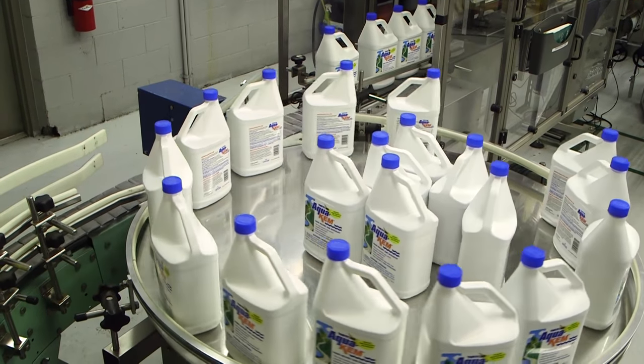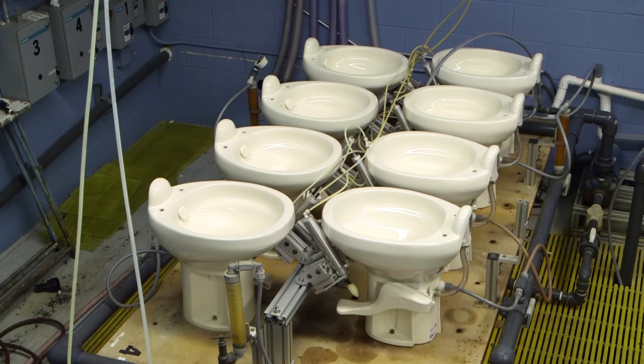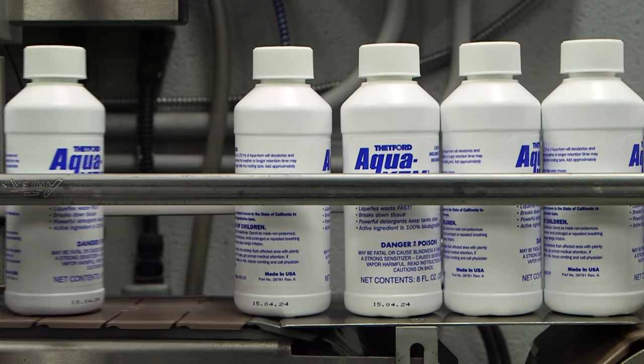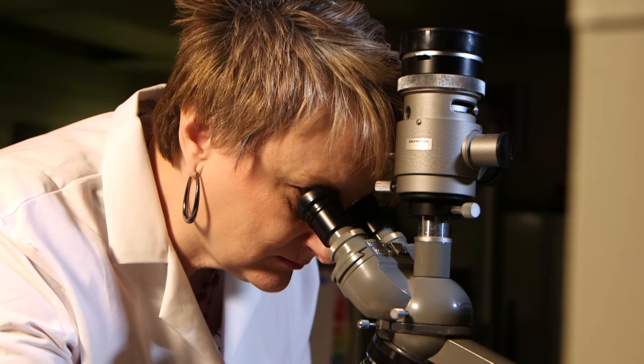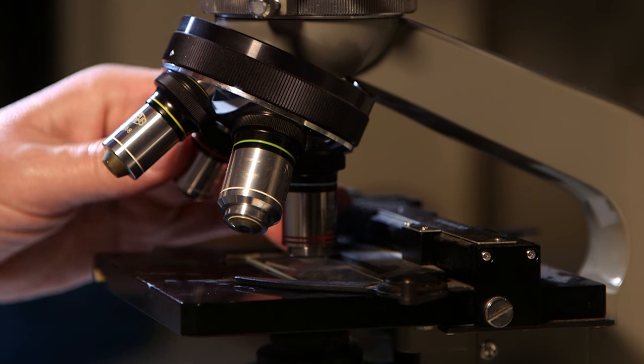Besides Aquakim, Thetford also makes a lot of other RV products at this location — from toilets to a large array of RV cleaners, protectants, polishes, and waxes. When it comes to making any type of chemical product, it all starts in the lab, where formulas are developed and tested.